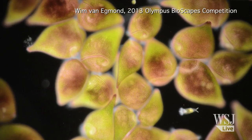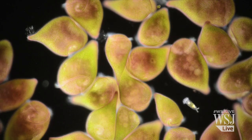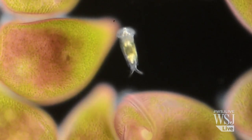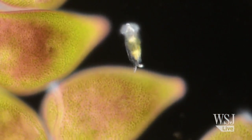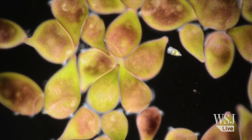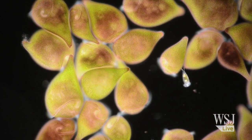And take a look at these stentors, which are also single-celled freshwater organisms. They are known to occasionally eat tiny rotifers, one of which can be seen here swimming all by its lonesome amongst its possible predators. Receiving an honorable mention, this video was captured by photomicrography and stereoscopy artist Vim von Egmont from the Netherlands.